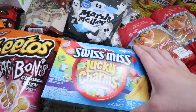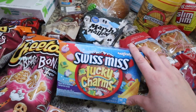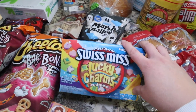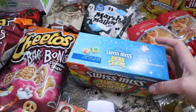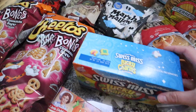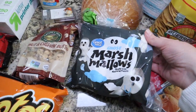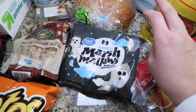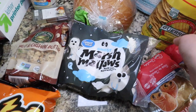I just grabbed some Lucky Charms hot chocolate — never had this, but I knew my kids would love it. They love the Lucky Charms marshmallows. So I grabbed a pack of this just to try, and if they like it I'll grab more next time. Some marshmallow ghosts as well. We're going to be having a Halloween kind of weekend — cookies, movies, all that good stuff. So I grabbed a lot of the Halloween treats.